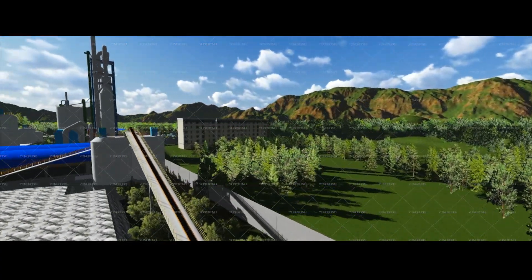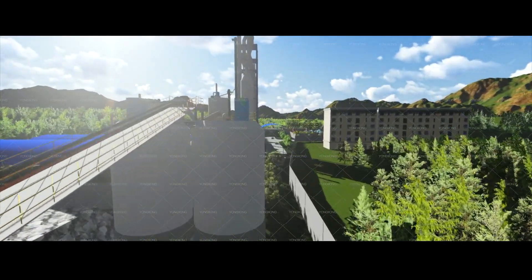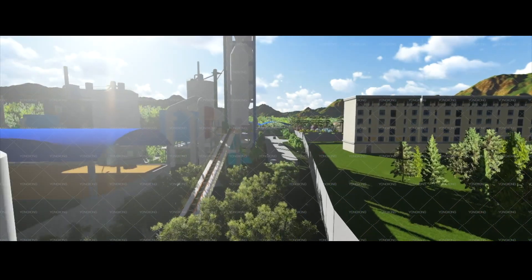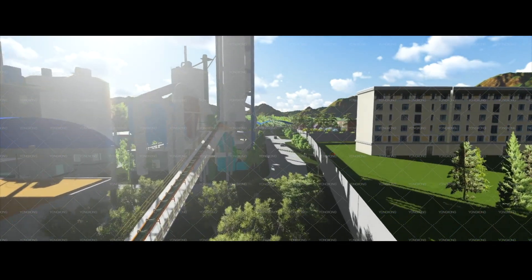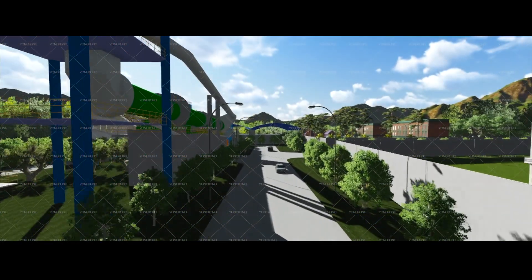This is the limestone feeding belt conveyor. This is the raw material storage and dosing bin. This is the raw meal blending belt conveyor. This is the raw meal vertical mill and kiln tail waste gas treatment.